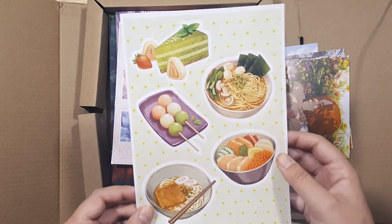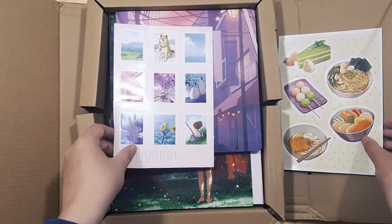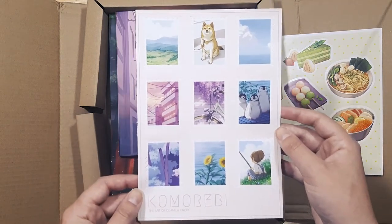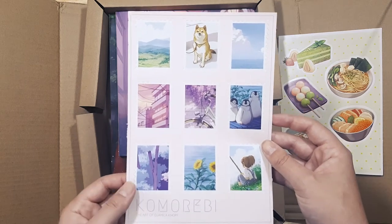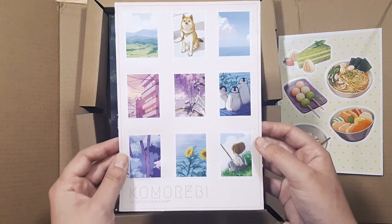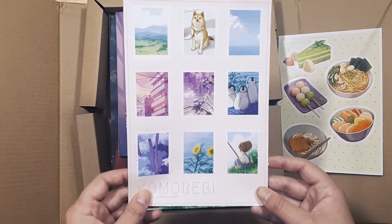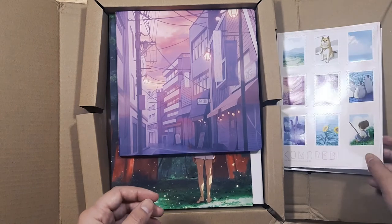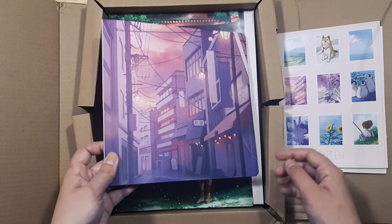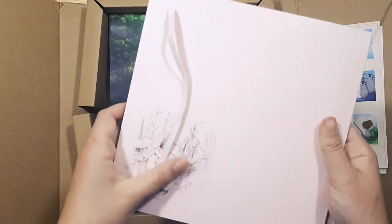This is also part of the stretch goals — stickers! Oh my goodness, I don't remember these but they're like little stickers shaped like stamps. I am such a huge sticker collector — I've actually had to curb it a bit because it's been a bit of a problem. And oh my gosh, look at this — it's bigger than I was expecting!